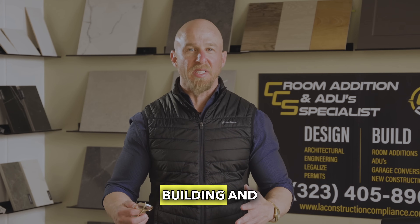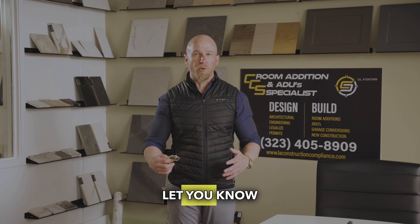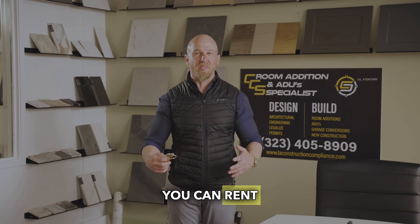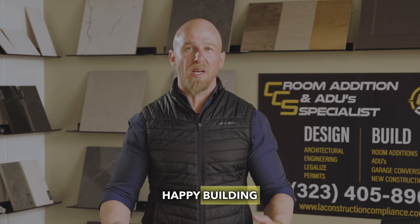If you own a building and want to check the possibilities, give us a call. We'll let you know how long it's going to take, how much it's going to cost, and how much you can rent it for. Feel free to contact us at any time — happy building and good luck!